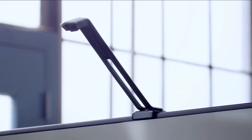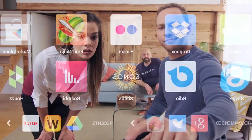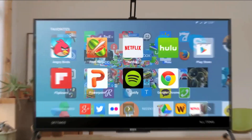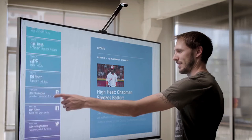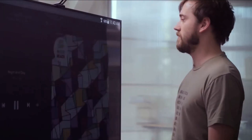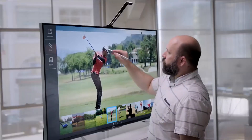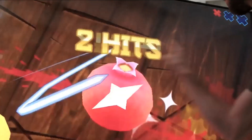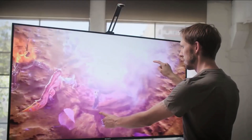I just got the TouchJet Wave. It turned my TV into a smart touch screen that can do pretty much anything — stream any movie, download any app from Google Play right onto the Wave. You can check sports, news, social media, listen to music, search for things, learn stuff, control your home, and play all your favorite games. Only much bigger. And better.